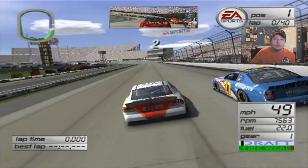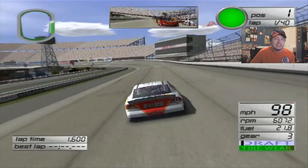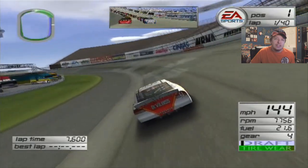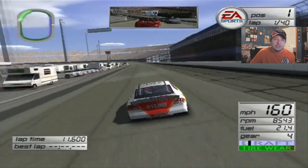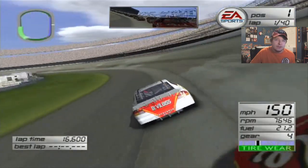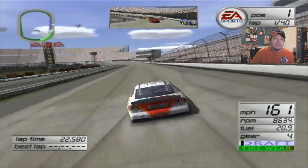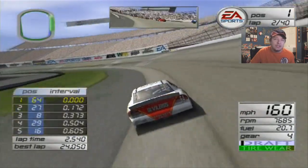Three, two, one. Green flag's out, we got 40 laps. I can't remember the last time Amy Hicks was right beside me on the front row — pretty cool. We got to a good start. I just want to lead a lap, that's all I want. I don't think I can win this race, but Richmond spoiled me. Now I got right side damage — now I'm triggered. But we keep the lead, in a dirty way, but we keep the lead nonetheless.